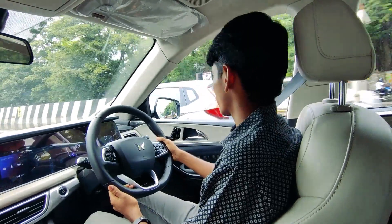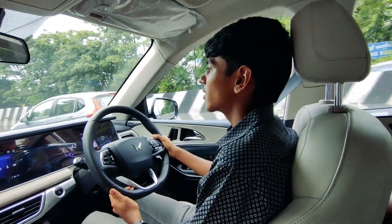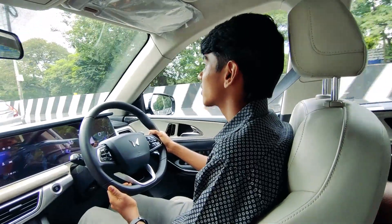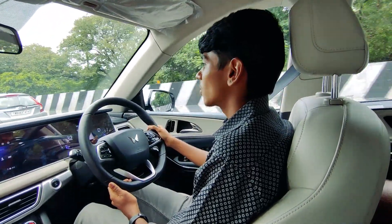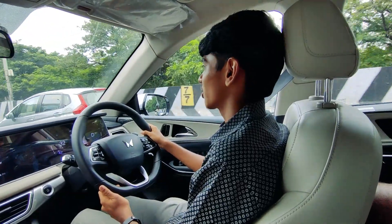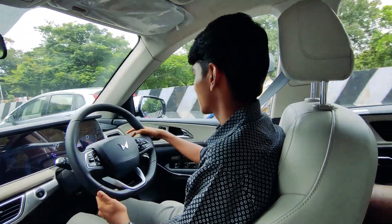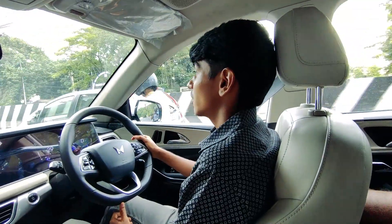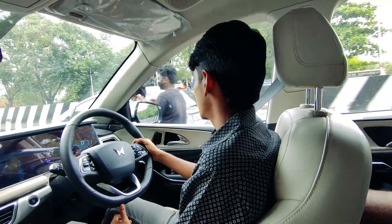So far none of the programs have kicked in — emergency braking didn't take place. I'm not going to take a chance; I'd rather do it manually by myself. And again the 360 camera in action.